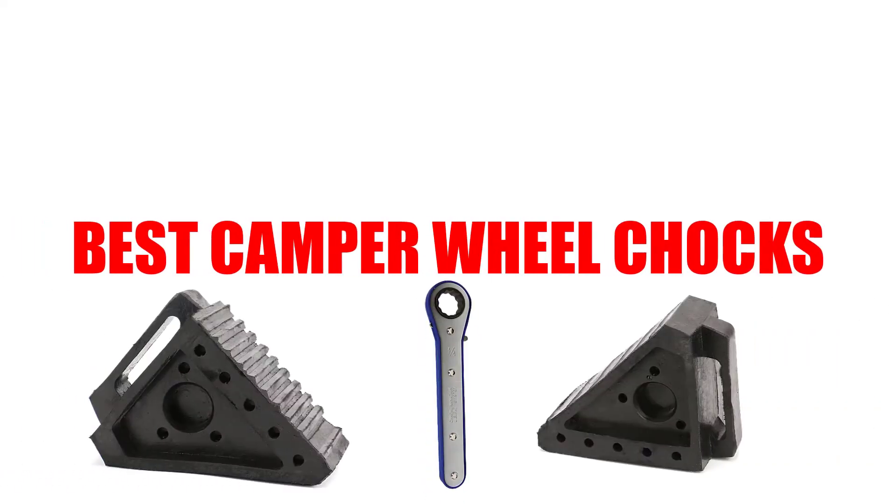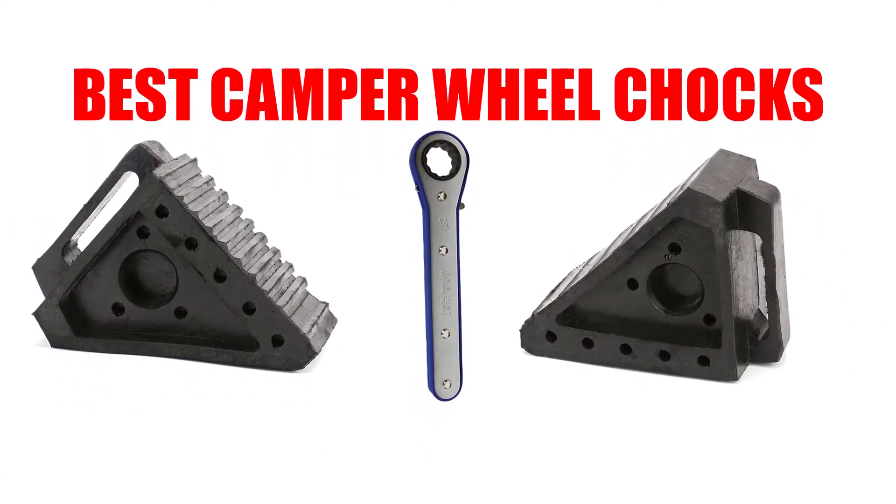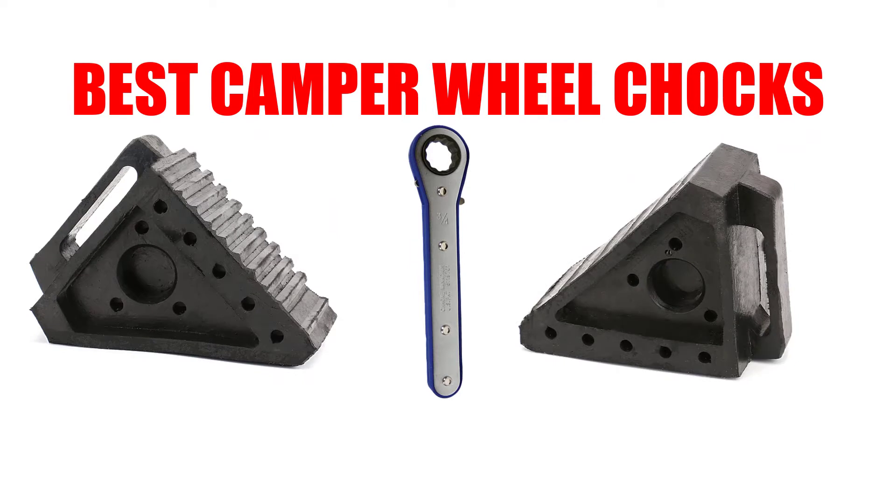Are you looking for the best camper wheel chocks? In this video we will break down the top four camper wheel chocks on the market. We have included links in the description for each product mentioned, so make sure you check those out to see which one is in your budget range.